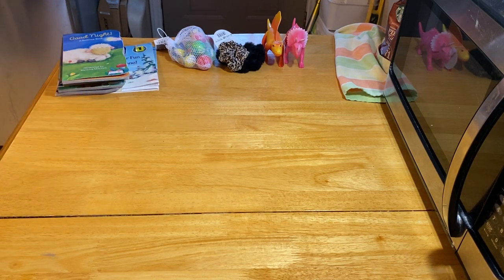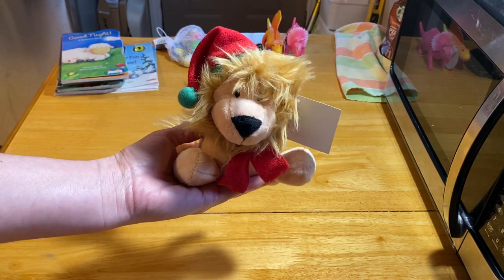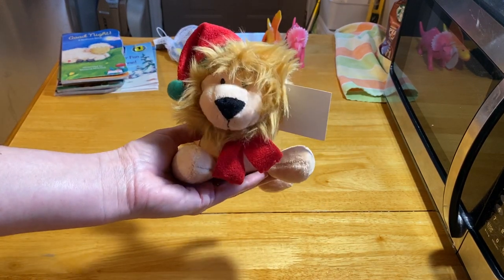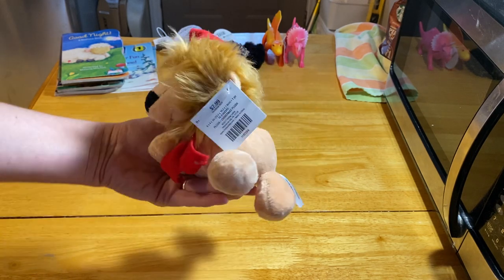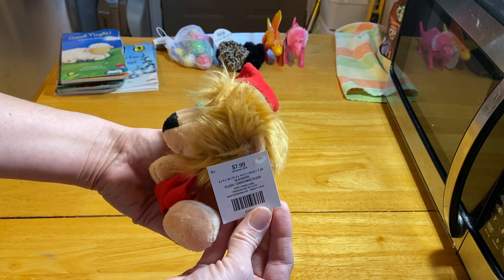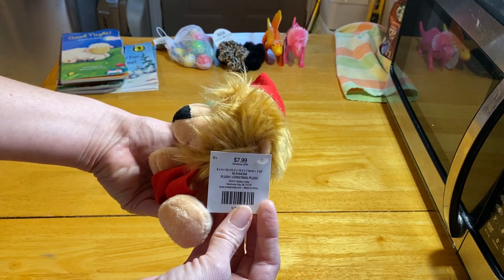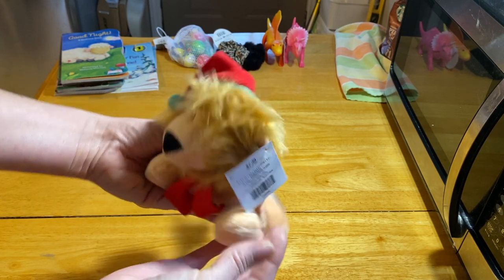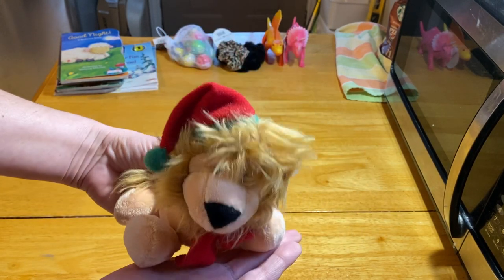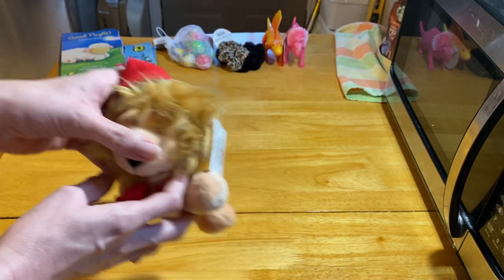I also went to Hobby Lobby and there wasn't a lot left. This little lion was 80% off — I went there today and yesterday at two different stores. The lion was originally $7.99, which is kind of crazy, but I got it for 80% off — around a dollar sixty or so.